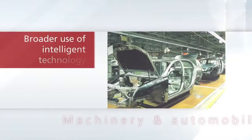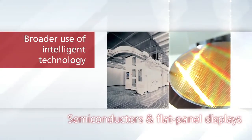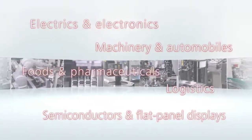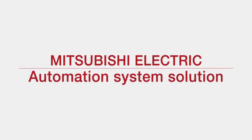Putting intelligent technology to work. Mitsubishi Electric, automation system solution.